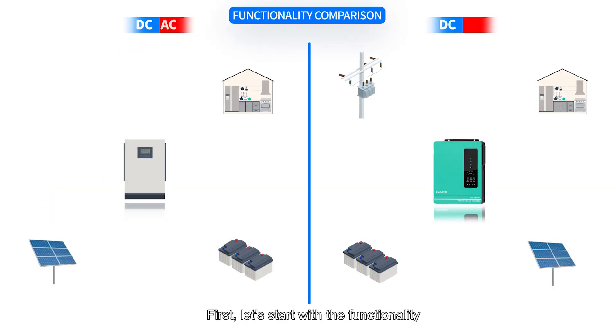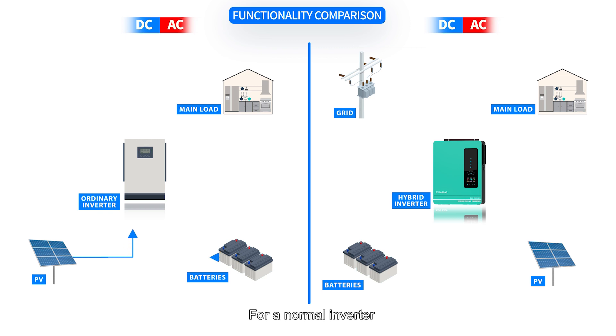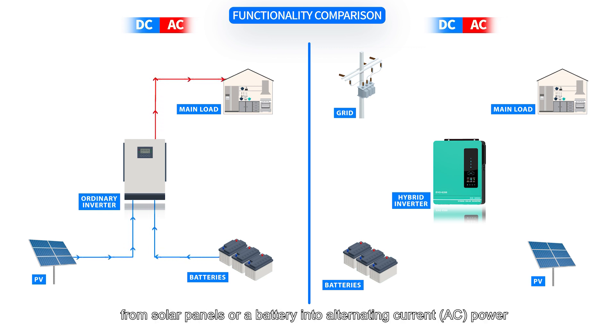First, let's start with the functionality. For a normal inverter, it converts DC power from solar panels or a battery into AC power to run household appliances during power outages.